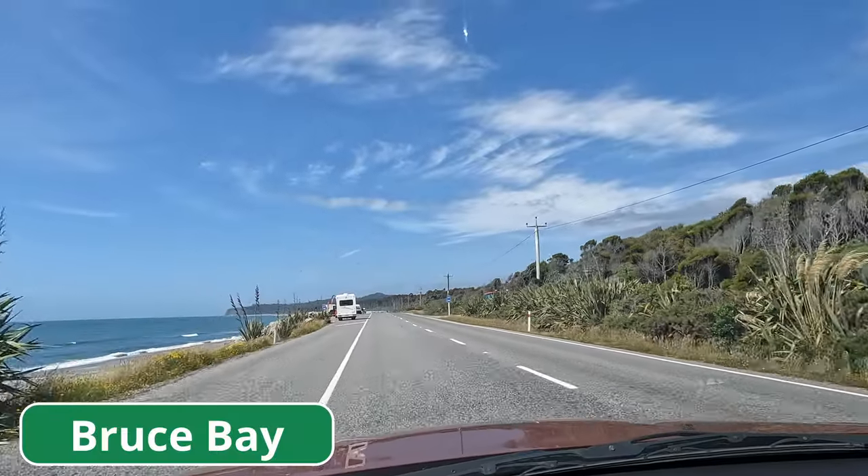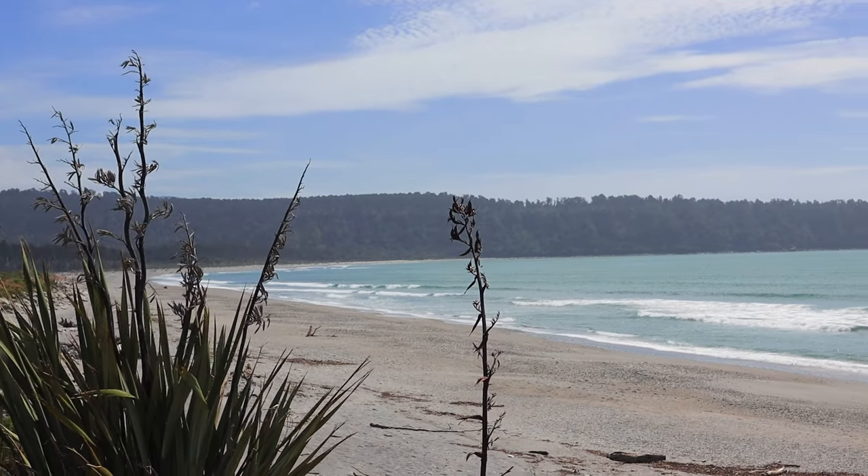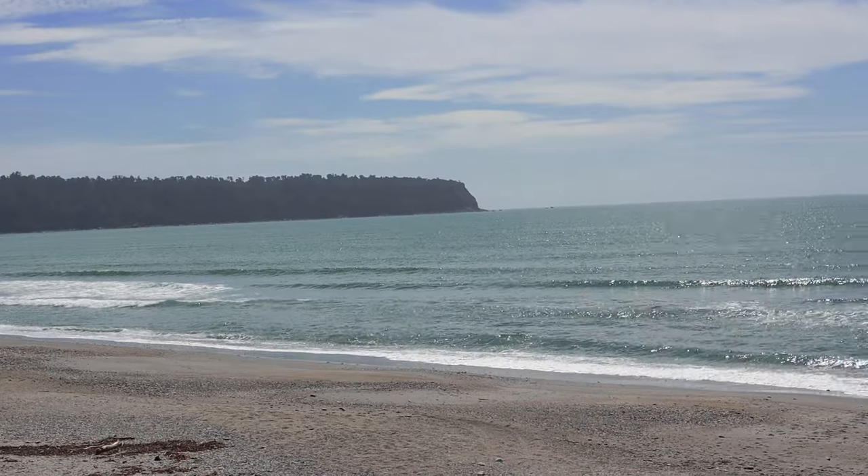We stopped at a place called Bruce Bay — blue water, beautiful. After this we're going to move inland to Fox Glacier. We have about 40 minutes left. We've been driving for more than six hours. It's been a long day but a beautiful long day. I just wanted to see the sea before we head into Fox Glacier.